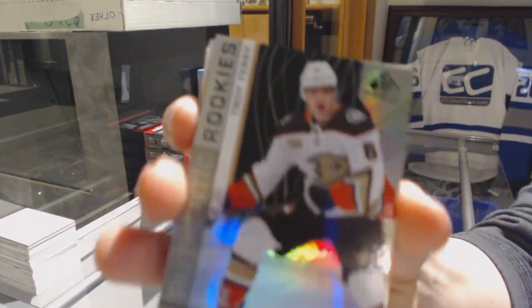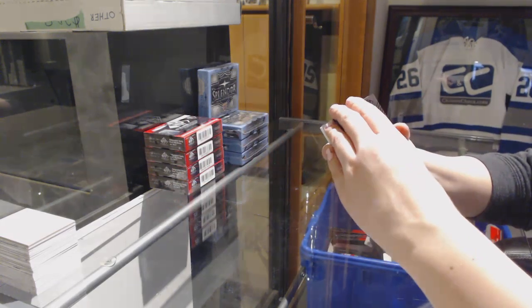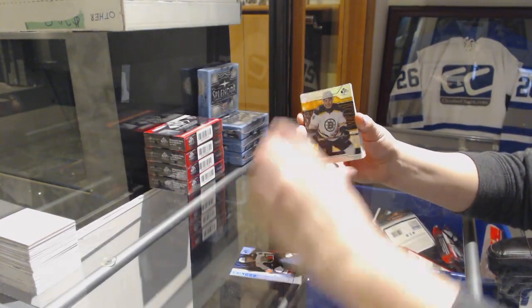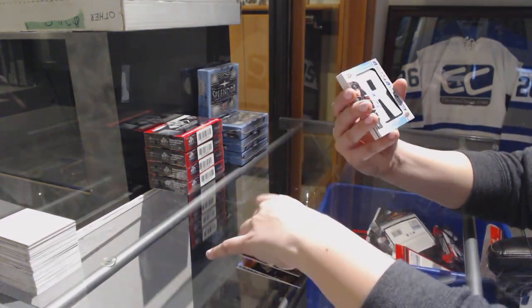We've got a Rainbow Rookie number 297, Troy Terry for the Anaheim Ducks. Orange number 2143 for the Bruins, Jake DiBrosk, and a Rainbow number 299 for the Stars, Miro Heiskanen.